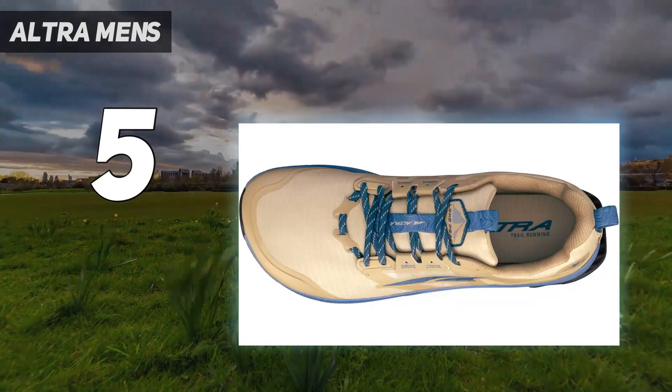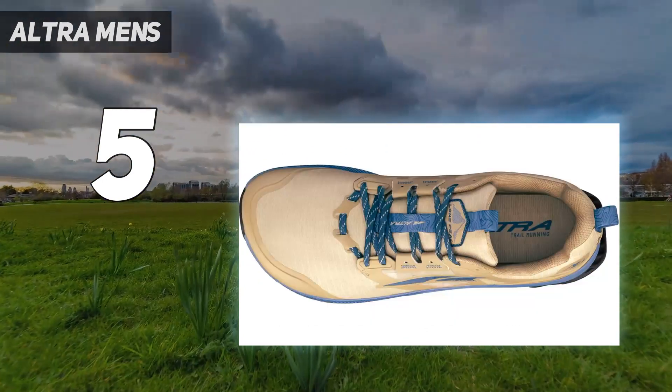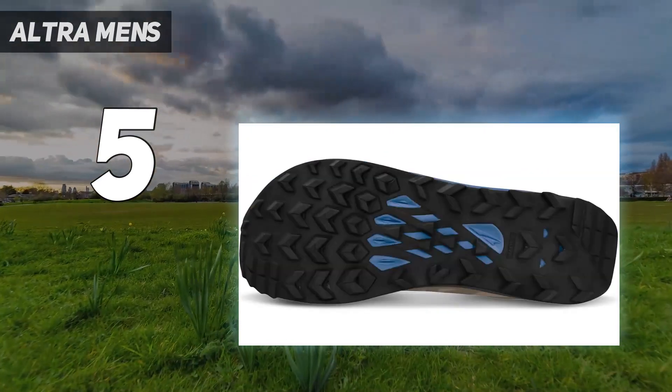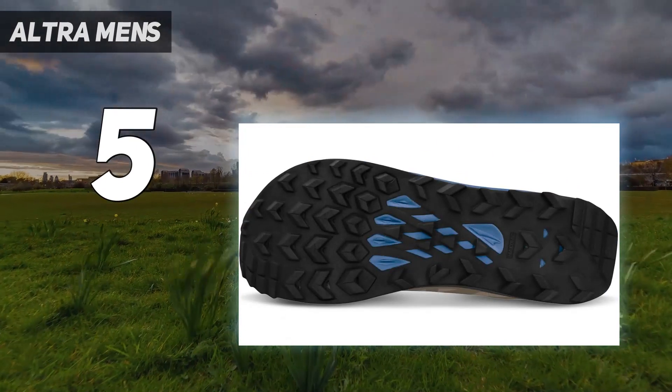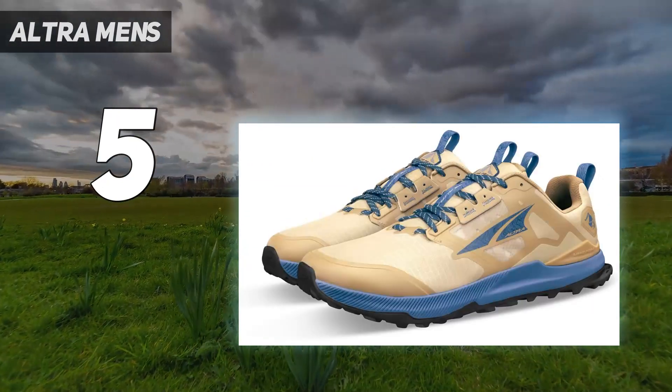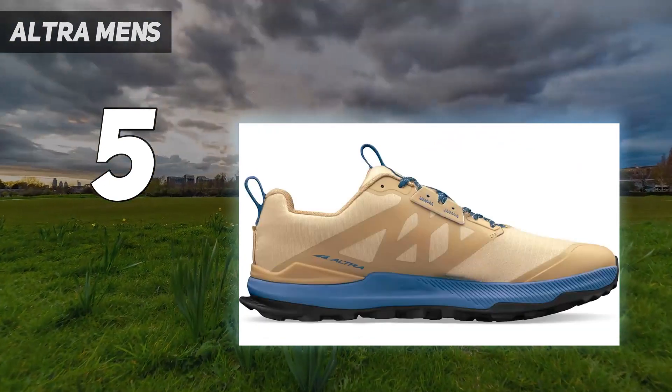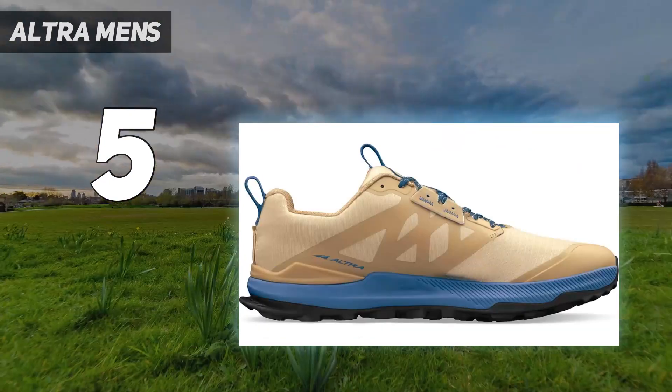It's breathable as well, though that may not always be an advantage — testers found themselves turning to winter socks in cool weather. The one gripe we heard from multiple testers was about the outsole. While the Lone Peak 8's chevron-shaped lugs performed well in loose, dry terrain, they weren't as successful when the weather turned sour.